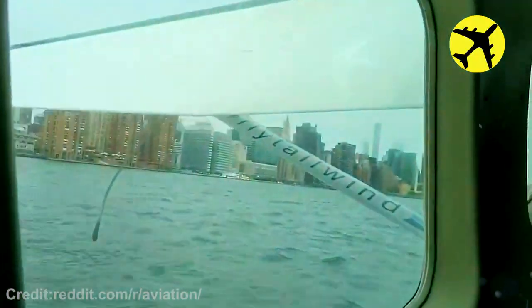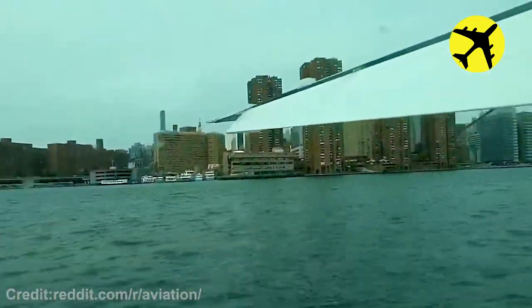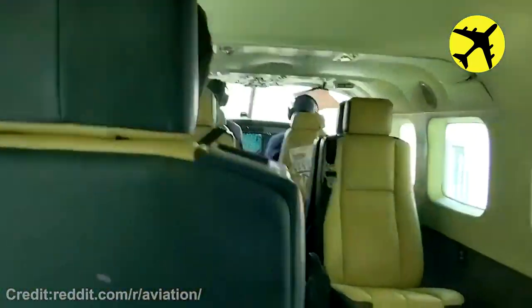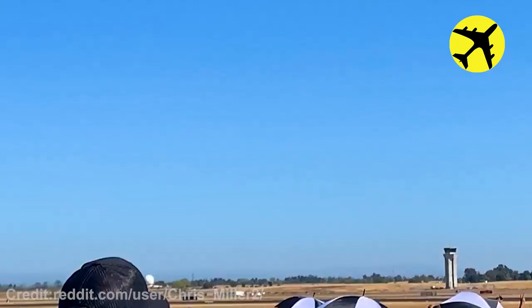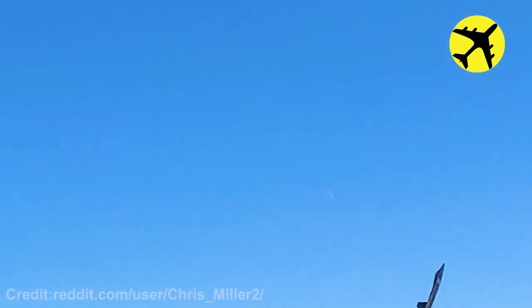Take a look at this seaplane as it prepares to take off from the East River. The vertical takeoff of this Raptor at the Capital Airshow in Sacramento.